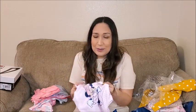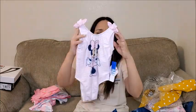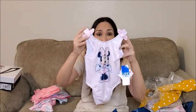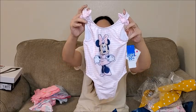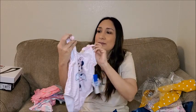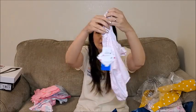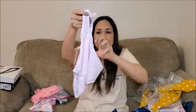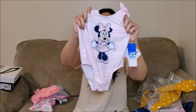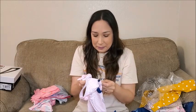Then I got this gorgeous Minnie Mouse bathing suit. Of course! I think it's so precious. I saw it on the website and I said I have to get it for her. So cute — pink stripes and two bows here. I think it looks super cute. Back is like this, and you can see Minnie too. This is 3T.